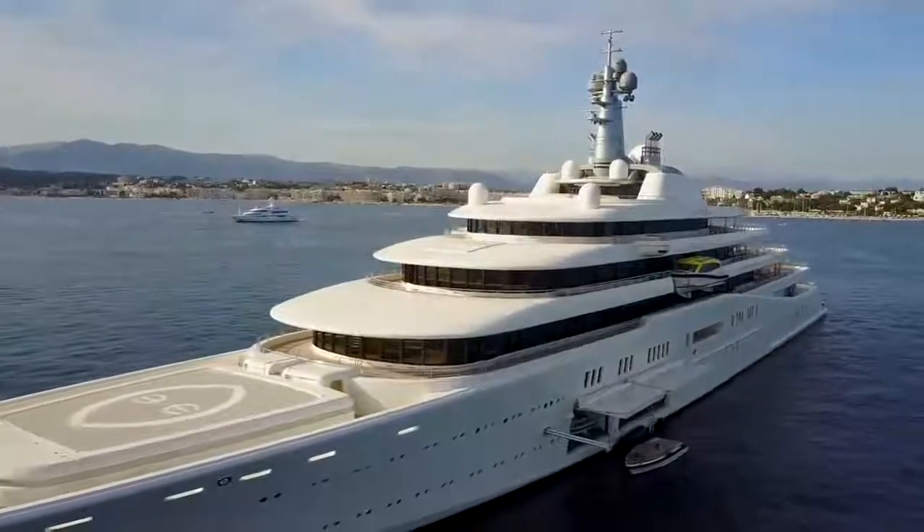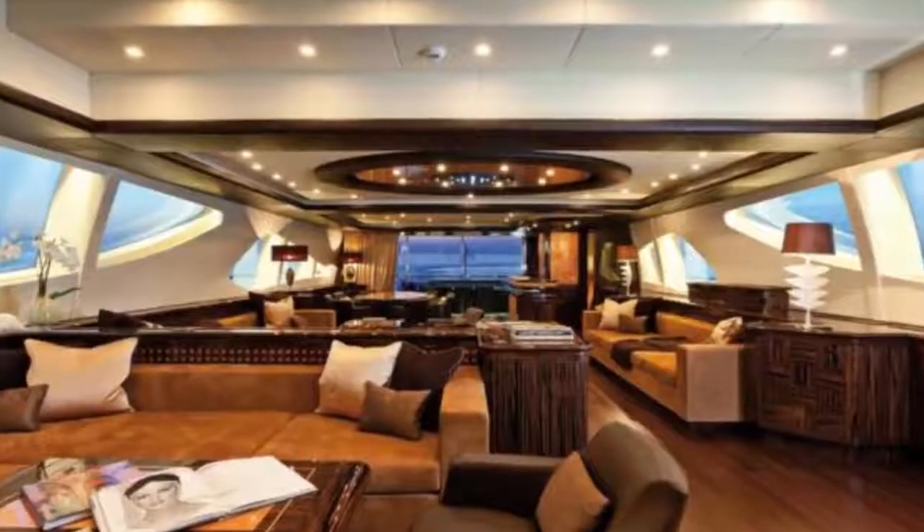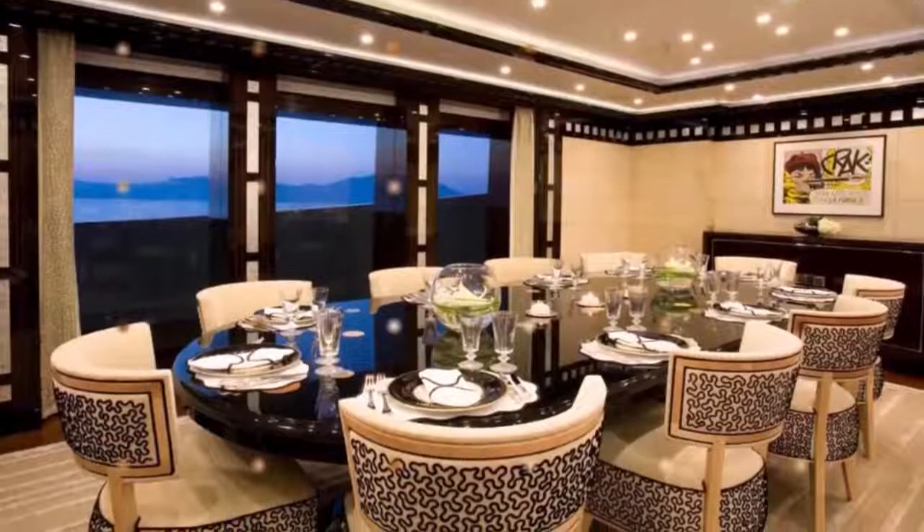There are so many places to relax and lounge on the ship. Guests soak up the sun on the sun deck, chill in the atrium, or enjoy a world-class meal in the dining hall.